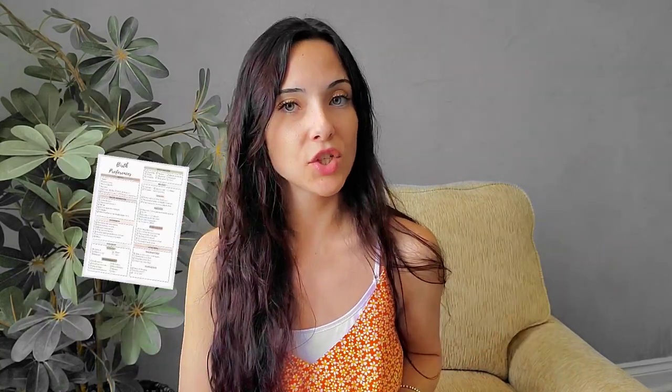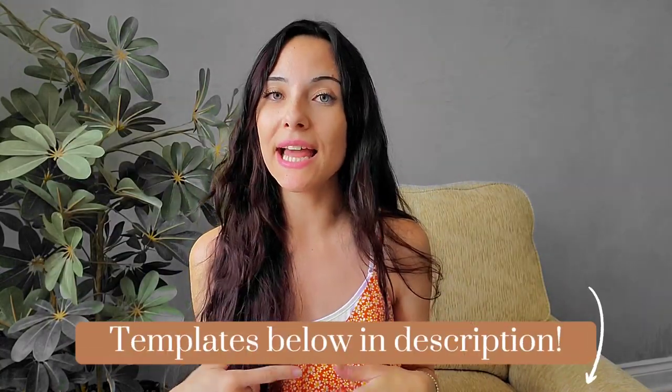You can write your birth plan in a normal notebook, or there are some awesome templates online — I will link a few of my favorites in the description below. I personally think a template is very easy and keeps everything nicely organized, so I would suggest using a template. For me when I was pregnant, I just ended up writing my birth plan in a notebook, but for future, I will definitely use a template.